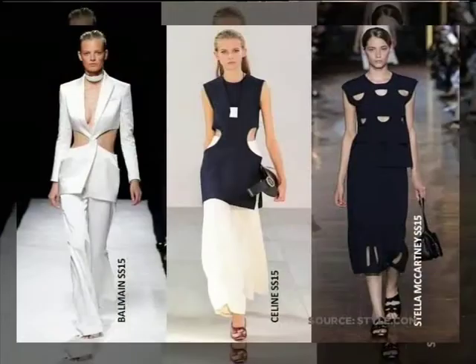The next trend was cut-out elements to garments. This is quite an interesting one and we haven't really seen this trend before. It takes what is actually a fairly conservative garment and adds cut-out detail — and definitely the hip detail was the part you flaunt.